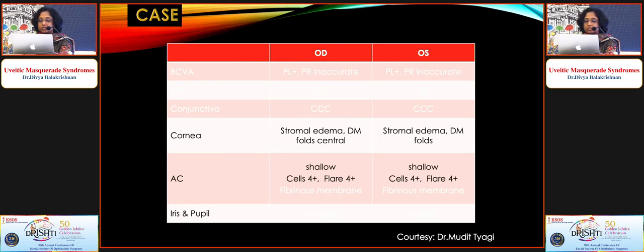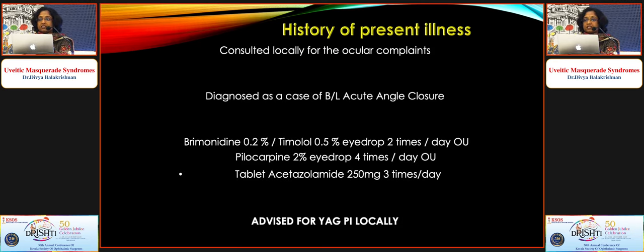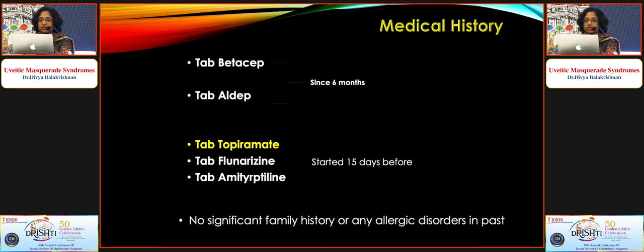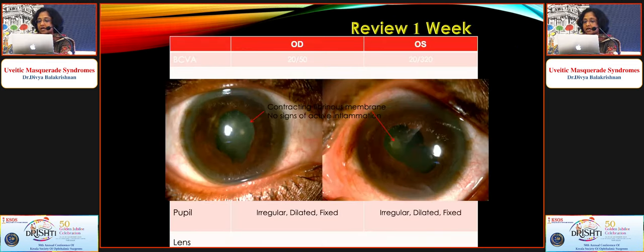Non-neoplastic uveitis masquerades: a patient with sudden bilateral decrease in vision, corneal edema, and fibrinous membrane in both eyes was referred as acute angle-closure glaucoma and planned for YAG PI. B-scan showed peripheral choroidal detachment in both eyes. History revealed the patient had recently been started on topiramate. The drug was stopped and the patient was started on topical and systemic steroids, with excellent response.